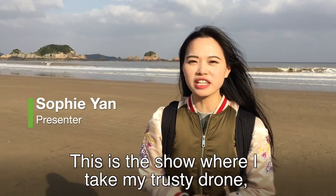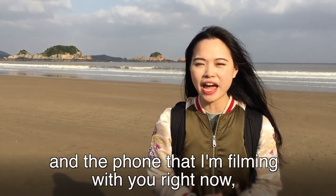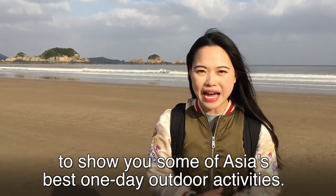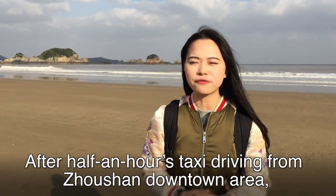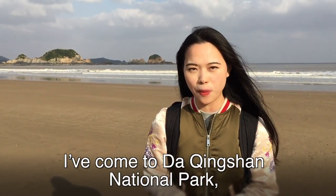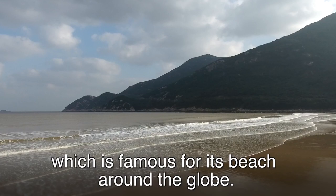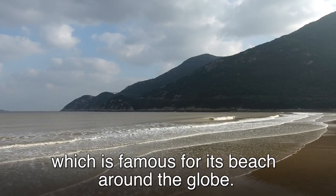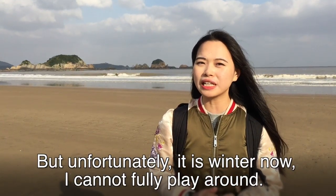Hi and welcome to Zhuan Nenfeng. This is the show where I take my trusty camera and film with you to show you some of Asia's best one-day outdoor activities. After half an hour taxi drive from Zhuxan downtown area, I have come to Daqingshan National Park, the southernmost part of Zhuziazhen Island, which is famous for its beaches around the globe. But unfortunately, it's winter now so I cannot fully play around.